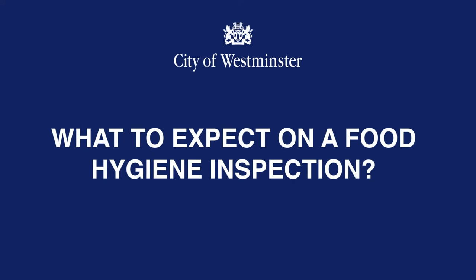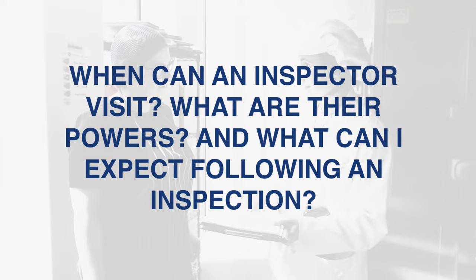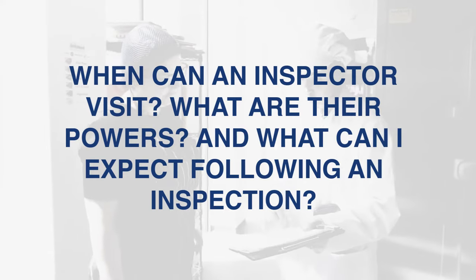What to expect on a food hygiene inspection? When can an inspector visit? What are their powers? And what can I expect following an inspection?